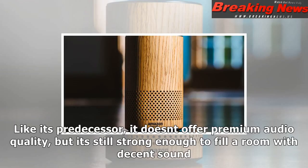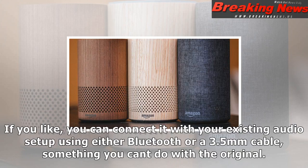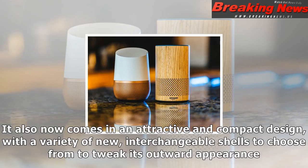Like its predecessor, it doesn't offer premium audio quality, but it's still strong enough to fill a room with decent sound. If you like, you can connect it with your existing audio setup using either Bluetooth or a 3.5mm cable — something you can't do with the original.